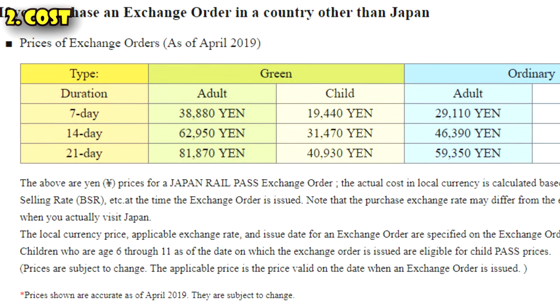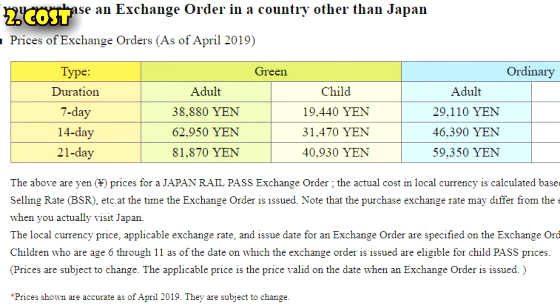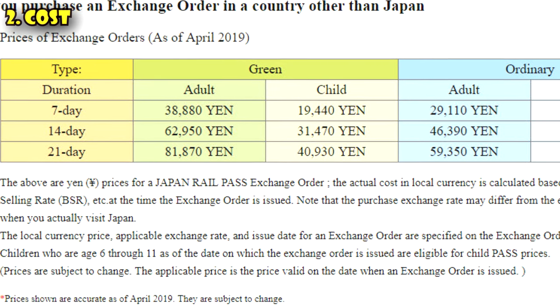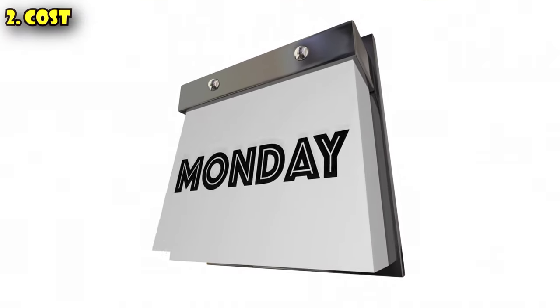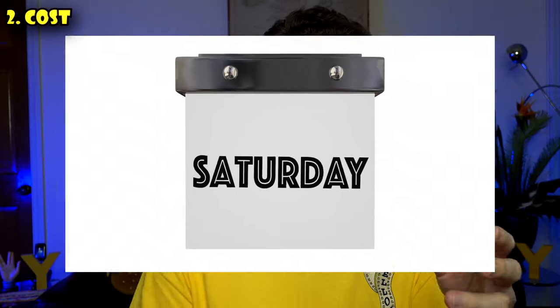Let's talk about cost. The seven-day ordinary Japan Railways Pass is approximately 29,000 yen. The seven-day green car — which is like first class — is 38,000 yen. You can also buy 14 and 21-day variants. Most people typically get the seven-day pass, where you find the most bang for your buck. At the time of this video, that works out to approximately 37 US dollars per day. The pass must be used in seven consecutive days from the time you activate it — you can't skip days and save them for later.